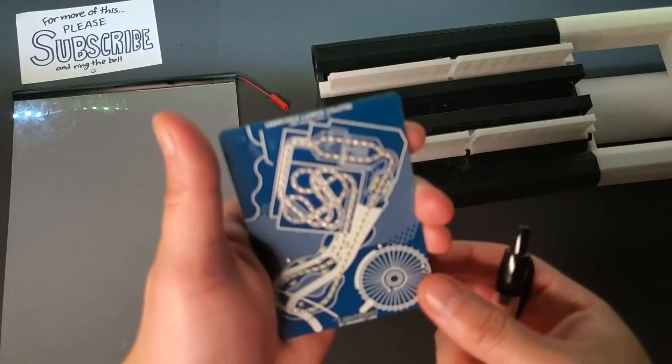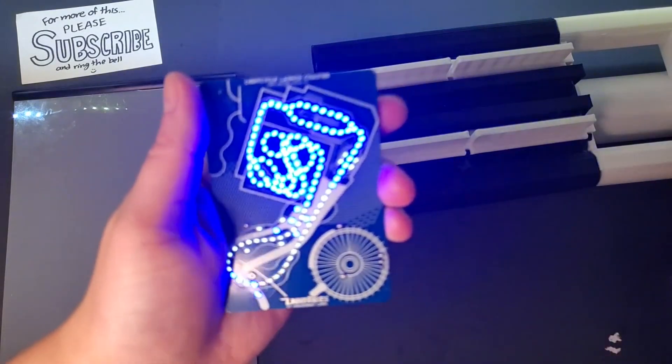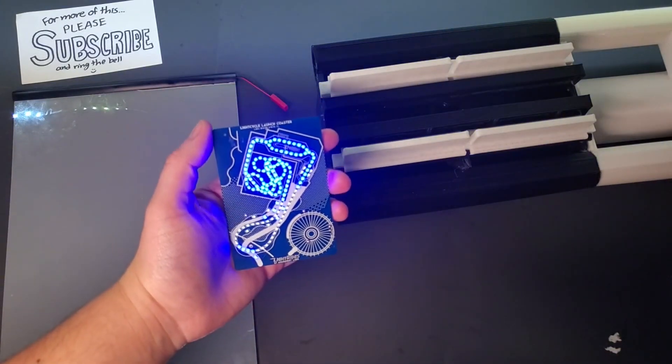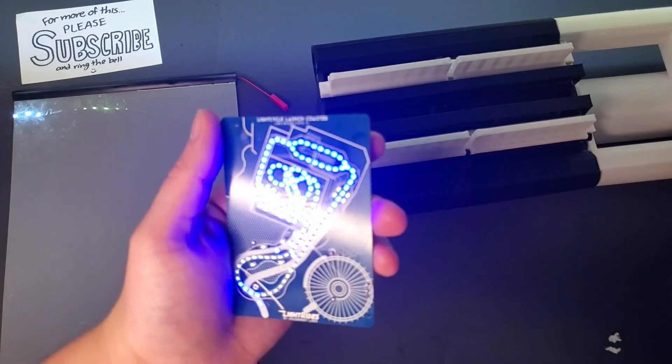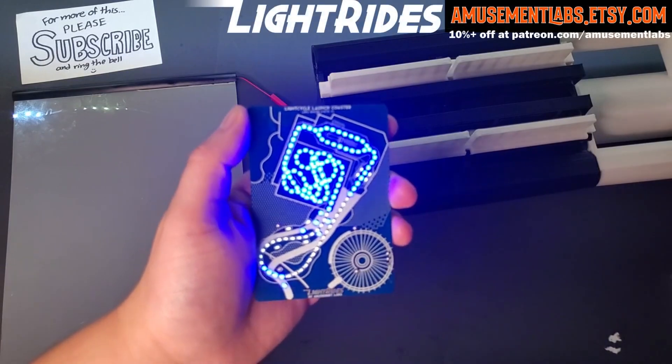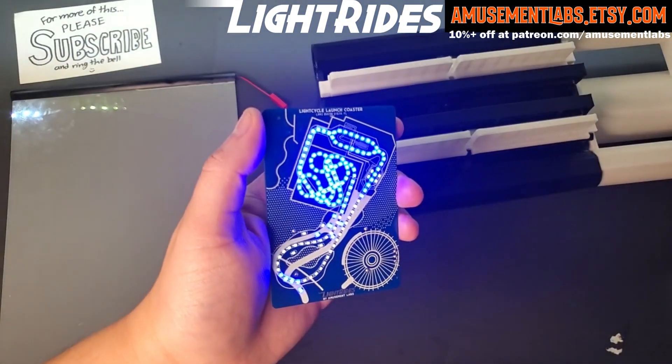Often I find having a physical model always makes things easier to understand, and it's why I make them for you and why I want you guys to have one. Through the magic of having to order five of these, I have a few left and you can get one at amusementlabs.etsy.com.